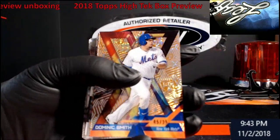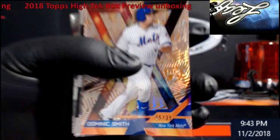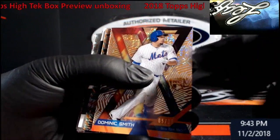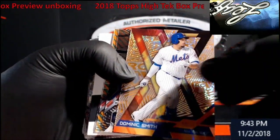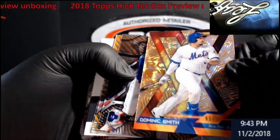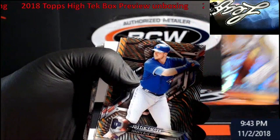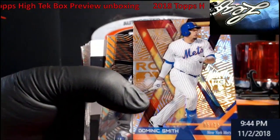Here we go — orange Dominic Smith. For some reason I thought this was his rookie this year — oh, it is! You can barely see it: rookie for the Mets, out of 25. Kind of like a kapow action going on with the rookie card on it. Look at that right there — that is a big rookie card logo, it's really cool.